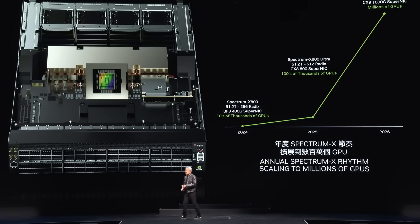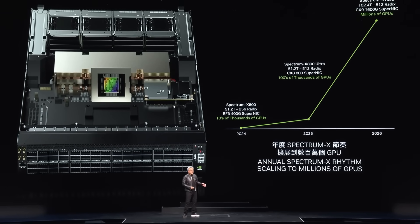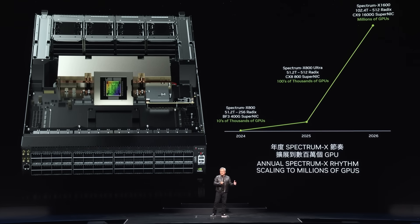We have a whole pipeline of Ethernet products. This is Spectrum X800 at 51.2 terabits per second. Next year comes Spectrum X800 Ultra with 512 radix. After that is X1600. X800 is designed for tens of thousands of GPUs. X800 Ultra is designed for hundreds of thousands of GPUs. And X1600 is designed for millions of GPUs. The days of million-GPU data centers are coming.